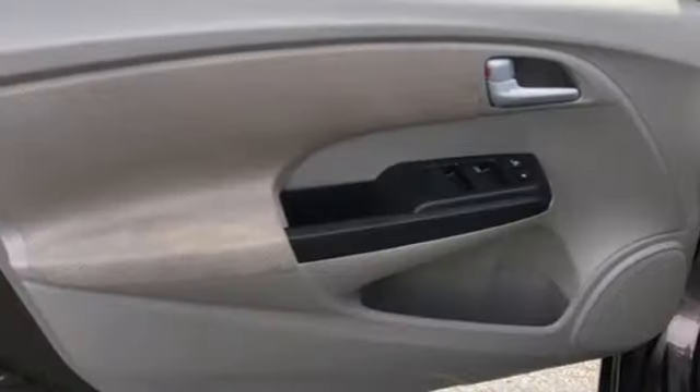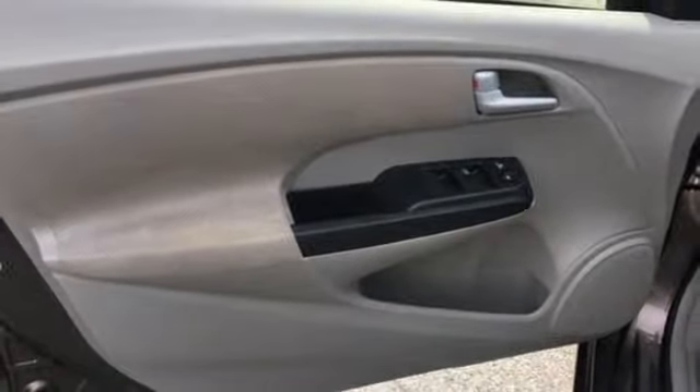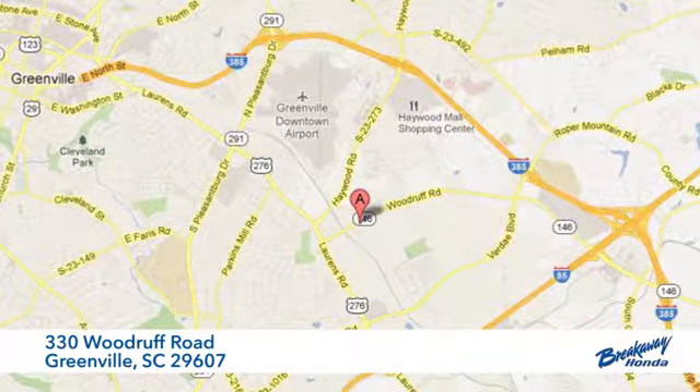Make a rolling statement in this cutting-edge 2013 Insight. Call, click or stop in today — we're conveniently located at 330 Woodruff Road in Greenville, South Carolina.